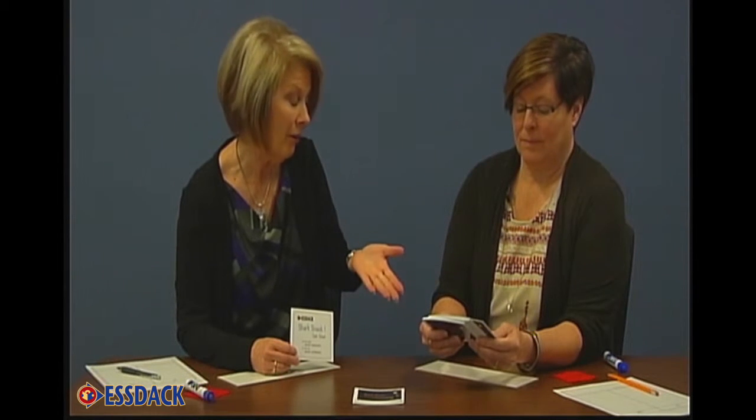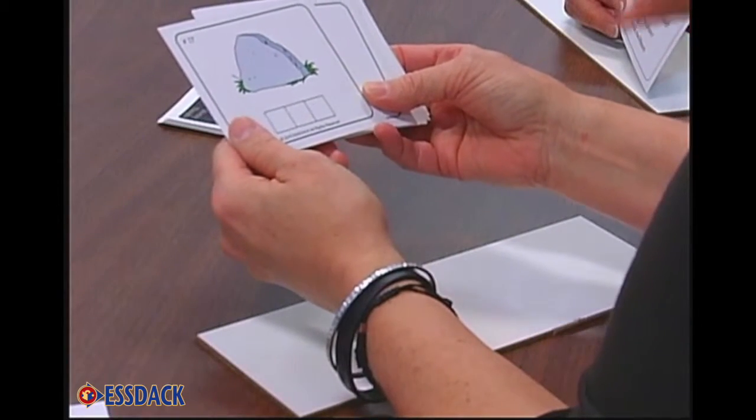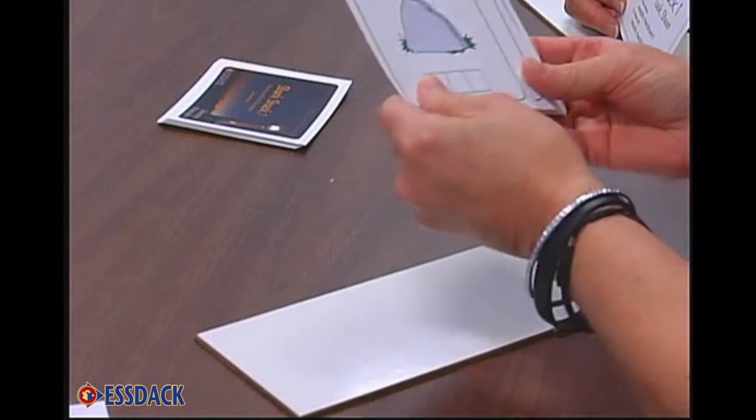We know that 'rock' is spelled with four letters, but it only has three sounds. And that's the importance of an Elkonin box — that's why they were created and how they work for students.